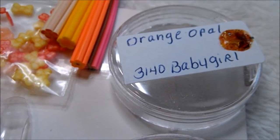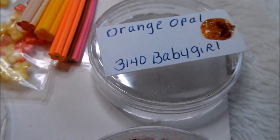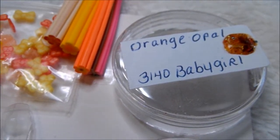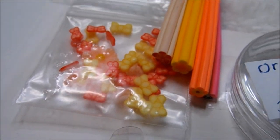Next is a little femo swap I did with 3140 Baby Girl. We did a swap earlier and she sent me this beautiful orange opal mix that I'm totally in love with. A lot of you might know that I love orange, and inside this mix are these cute little orange fireflies — or dragonflies, whatever you want to call them. They're so pretty; you can see the little dragonfly in it.